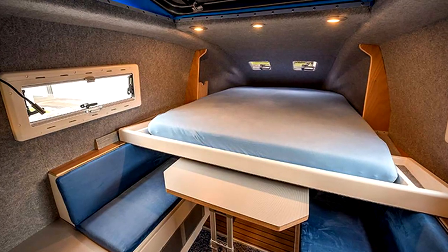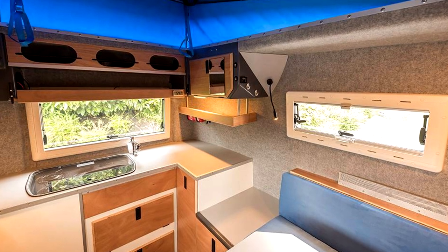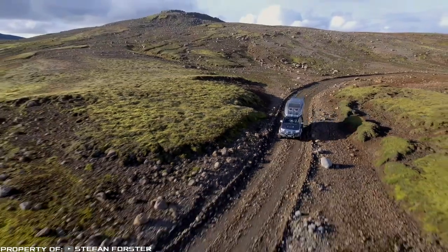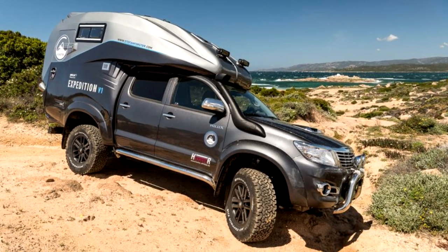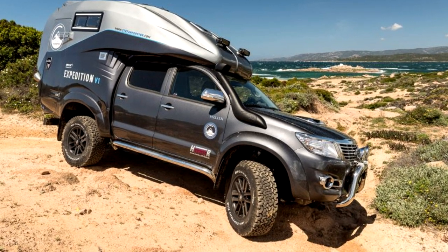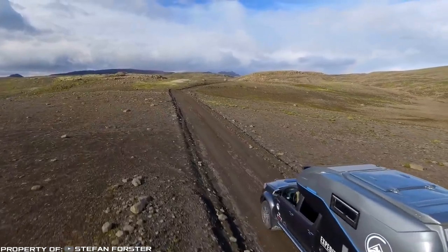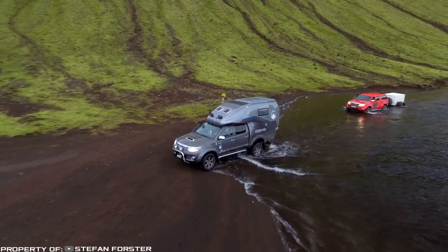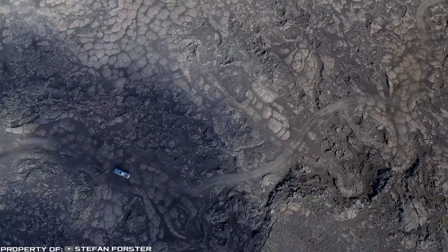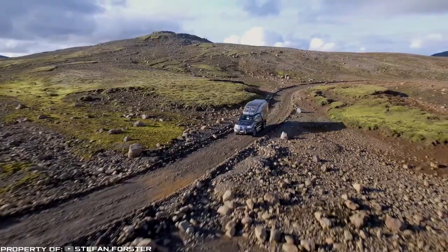Toyota Hilux served as the basis, and instead of the loading platform, a residential area was placed. The mobile home includes a double bed, a kitchen with a gas stove and sink, lockers for special equipment and luggage, and a convertible rooftop to expand interior space. Communication with the outside world is provided by a satellite module. The car is driven by a three-liter turbo diesel with 225 horsepower, and comfort is provided by a reinforced bottom and a differential lock.